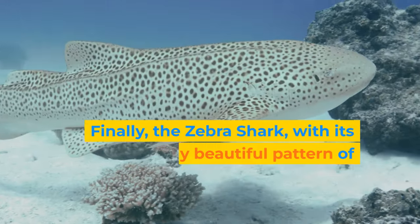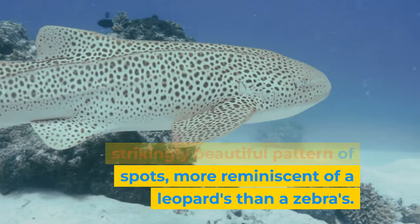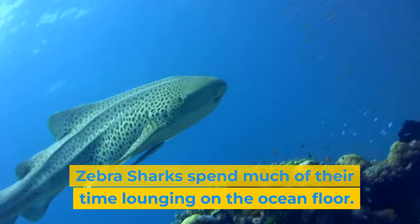Finally, the zebra shark, with its strikingly beautiful pattern of spots — more reminiscent of a leopard's than a zebra's. Known for their docile nature, zebra sharks spend much of their time lounging on the ocean floor.